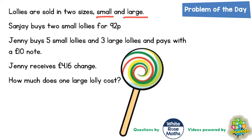This is going to take us several steps. We can't find the final answer in just one step. Sometimes with questions like this you've just got to think about what you can do, and what doors that unlocks to do next. So if Sanjay buys two small lollies for 92 pence, step one might be to figure out the cost of one small lolly.